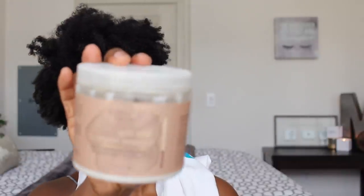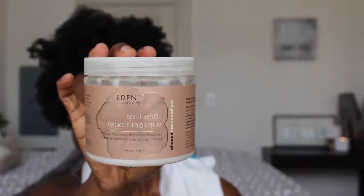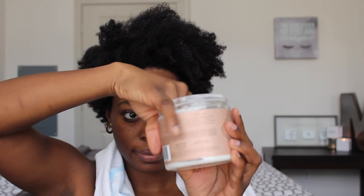Now it's time to move on to the next step. My hair feels so clean without being stripped. We're going to deep condition our hair and today I'm going to be using two different deep conditioners. This one is my absolute favorite but I'm running very low on it, so I'm adding the Redeem Deep Penetrating and Moisturizing Conditioner as well. I love them both, but the Eden Body Works Marshmallow one — it's life.